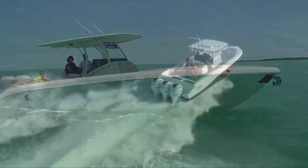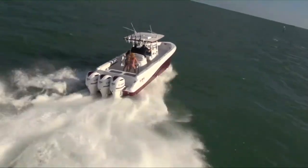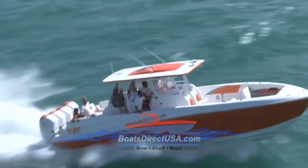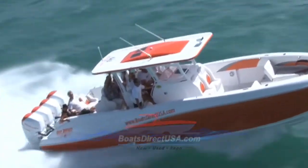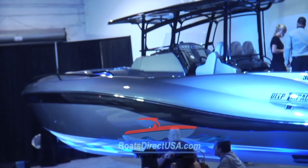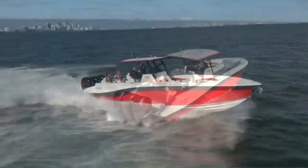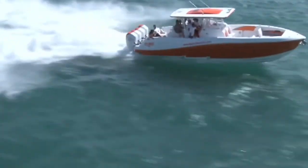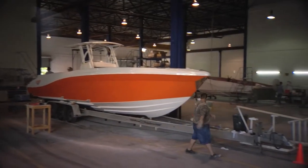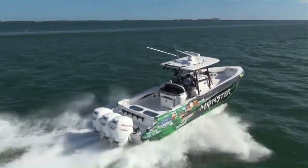Boats Direct USA is a factory outlet for Deep Impact. Deep Impact builds a beautiful custom boat with all of the creature comforts you could ever imagine and all of the speed that you could desire. When it comes to Deep Impact, sexy is an understatement. Each Deep Impact is unique, just like their owners. From mild to wild, Boats Direct USA works directly with the Deep Impact factory to make sure that every detail you desire is accomplished. We have a long-term relationship with the factory and each custom Deep Impact is a real head turner on the water.